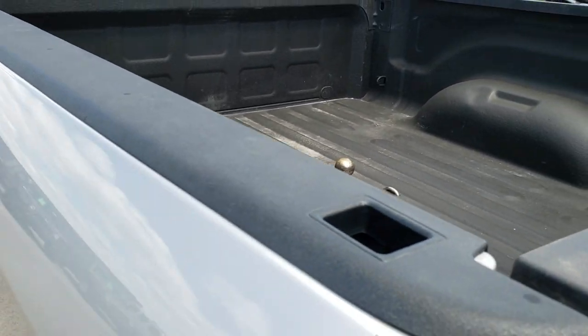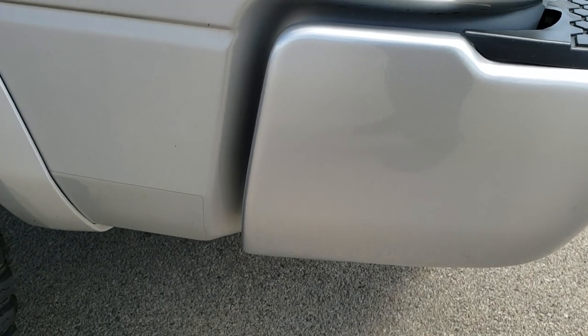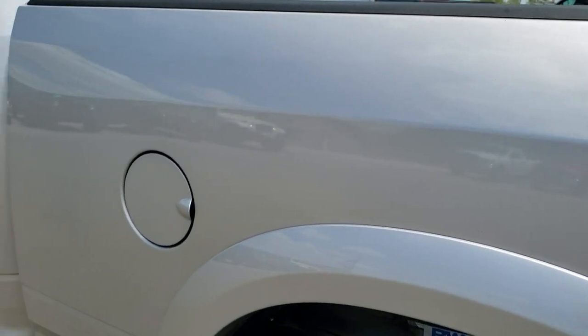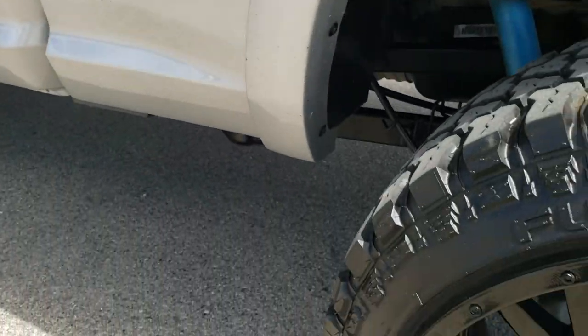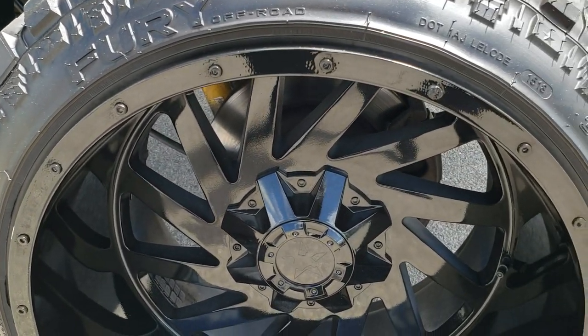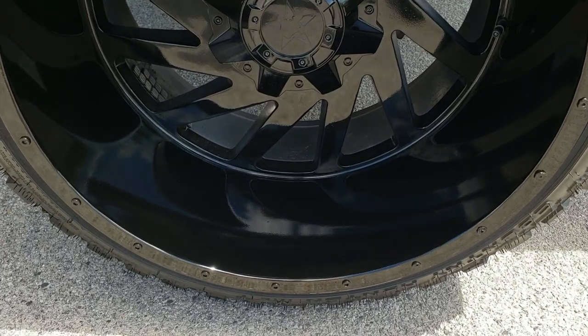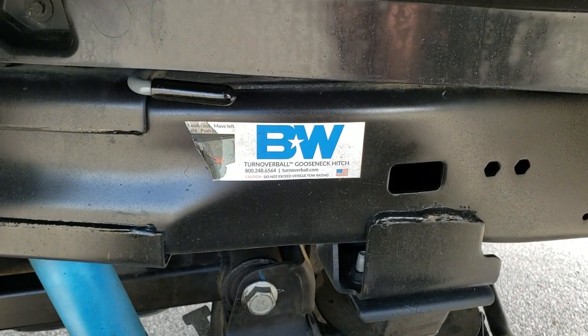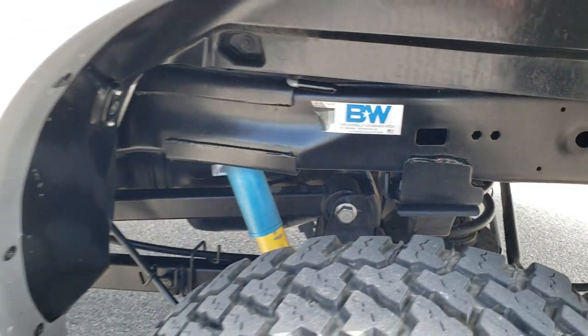Didn't see any major dents or dings on the bed here — looks like it's in pretty nice condition. Down this side of the truck, just as clean as that passenger side. Box is in excellent shape on here. And for full disclosure, this back rim is in nice condition as well. That is a B&W turn-over gooseneck hitch, if you were curious.